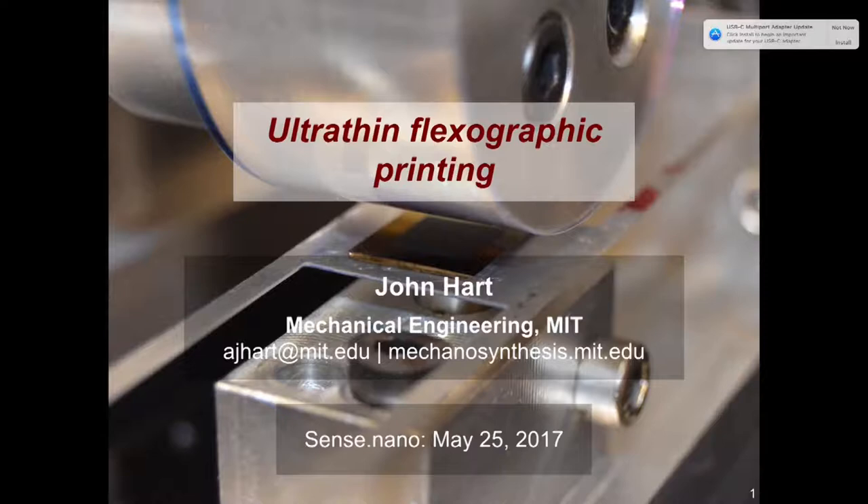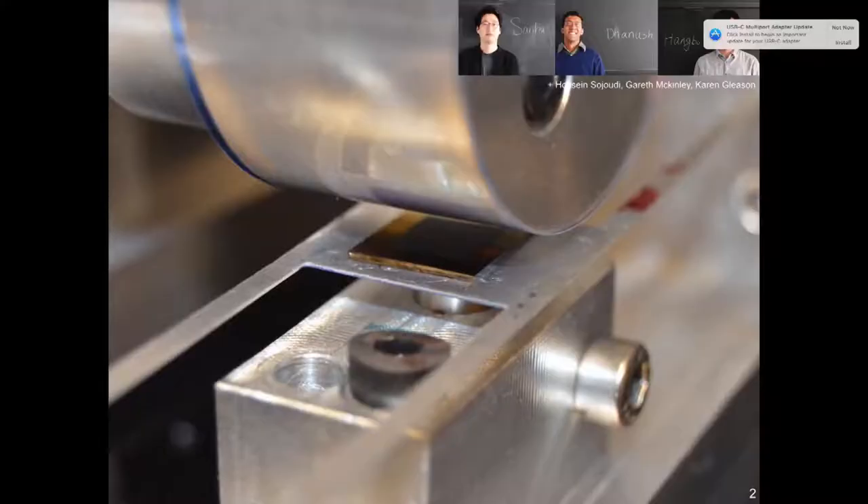I like to describe my work as the interface of advanced materials, manufacturing process principles, and mechanical design. The main focus today is a process we've been developing to accelerate the printing of electronic materials. This is a snapshot from the process — a stamp made out of engineered nanomaterials that holds an ink made out of nanomaterials, transferring ink in a very controlled fashion to a plastic film on a roller.